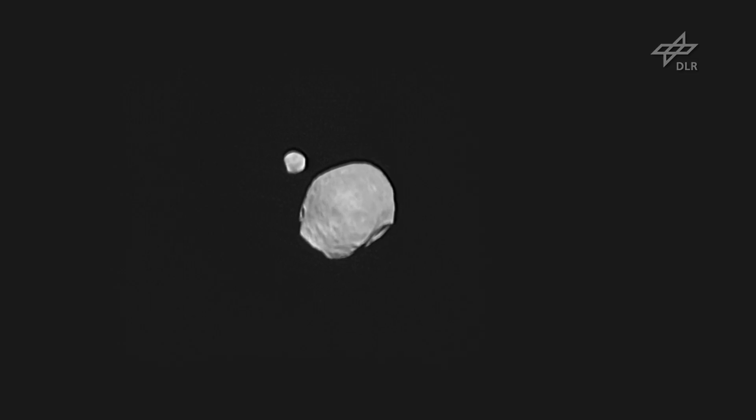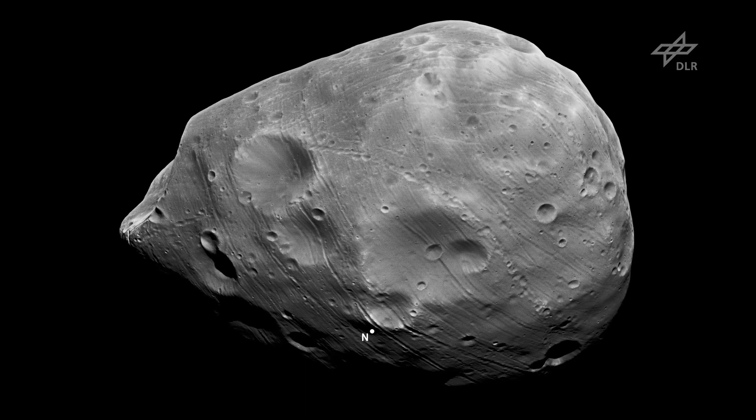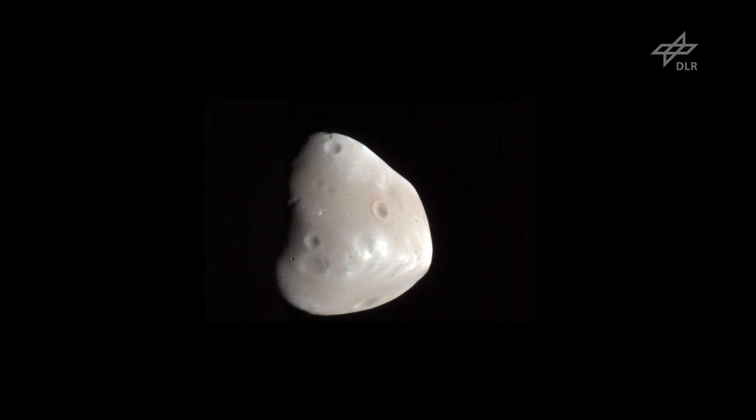Mars has two moons, Phobos and Deimos. Both moons are small compared to Earth's moon. They have some tens of kilometers in diameter, and the shape is more like a potato. The surface is densely cratered on both objects, and they are very dark objects.